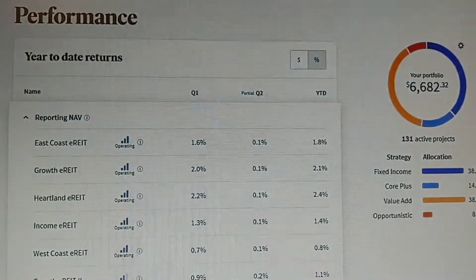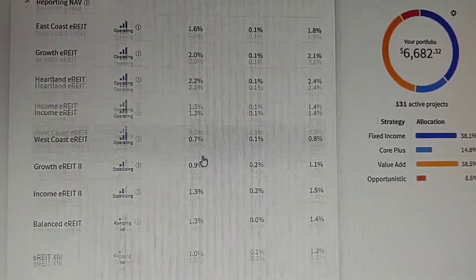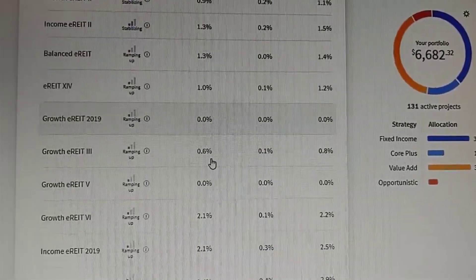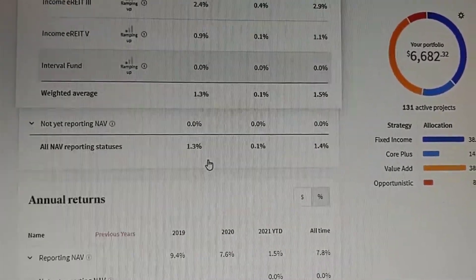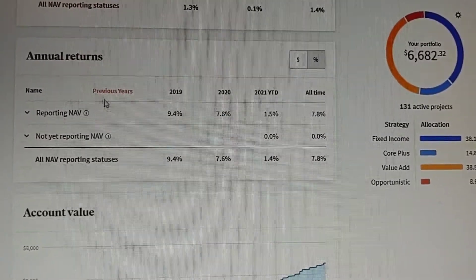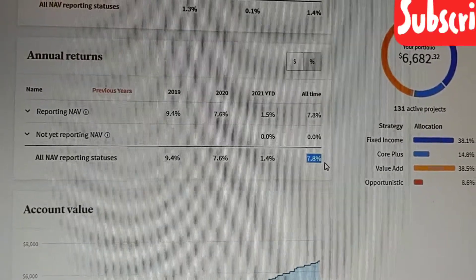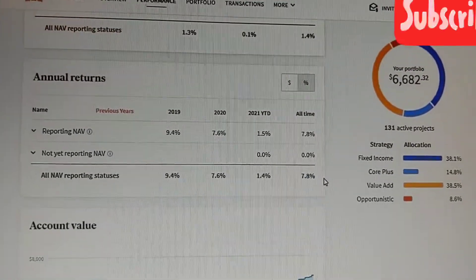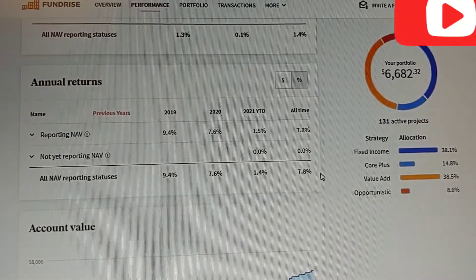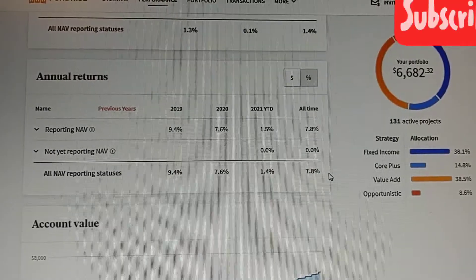So let's look at the performance. You can see various funds have different performances over the years, but ultimately we look down here at the annual returns — all-time, 7.8%. So that's pretty good, actually. About 8%, so that's like an 8 cap. I'd like to see a 10 cap, a 10% return overall for real estate.